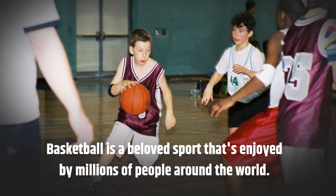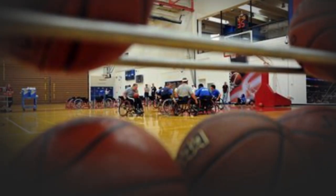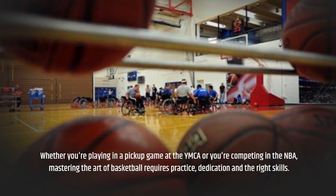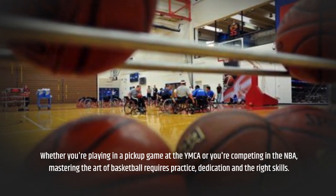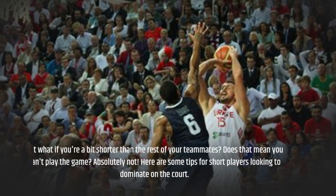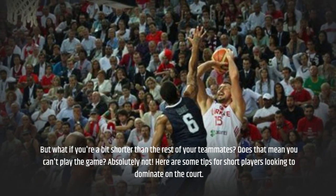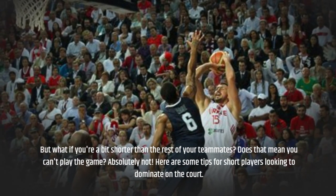Basketball is a beloved sport enjoyed by millions of people around the world. Whether you're playing in a pickup game at the YMCA or competing in the NBA, mastering the art of basketball requires practice, dedication, and the right skills. But what if you're a bit shorter than the rest of your teammates? Does that mean you can't play the game? Absolutely not. Here are some tips for short players looking to dominate on the court.